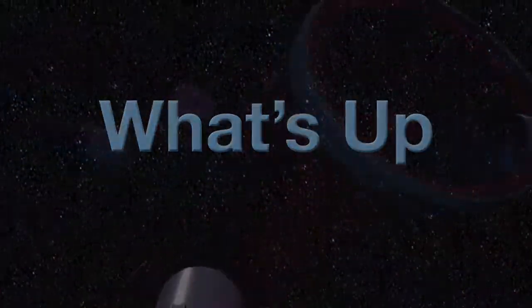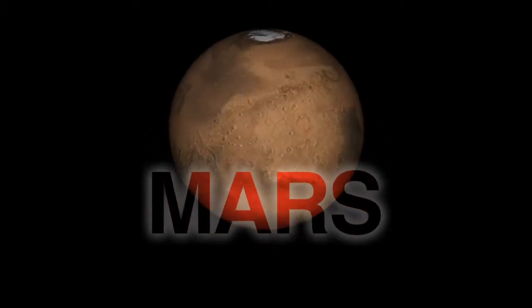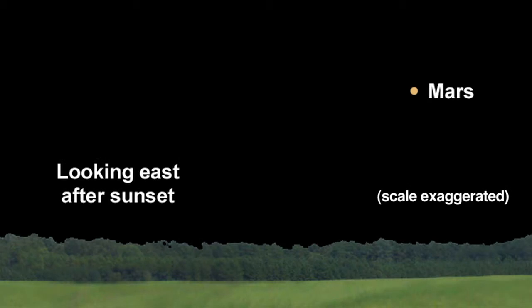What's up for January? Mars, the red planet. Mars is at its closest and brightest for the year this month. It will rise at sunset and set at dawn, and it's a welcome sight after being absent from our early evening skies for a year.